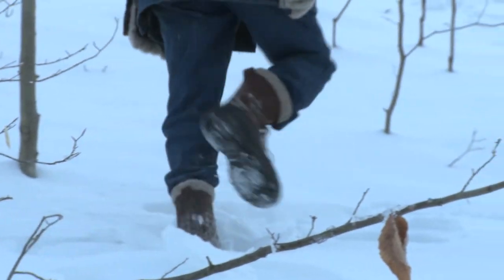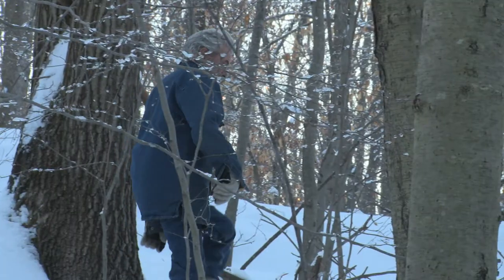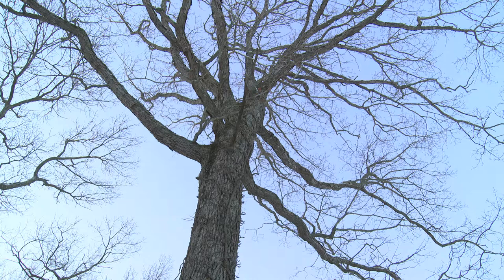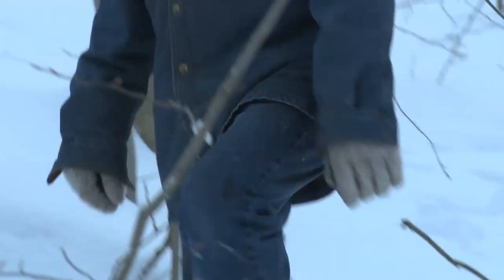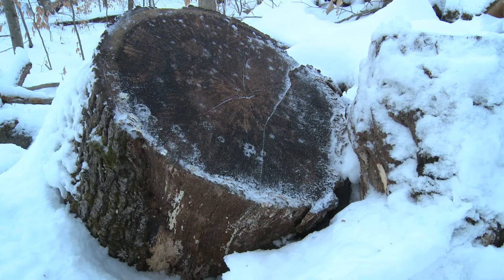The oldest living organism in the world is a tree. The bristlecone pines are dated to 5,000 years old. You have to respect that. You have to understand that for an organism to be able to live for 5,000 years, it must know something about living.